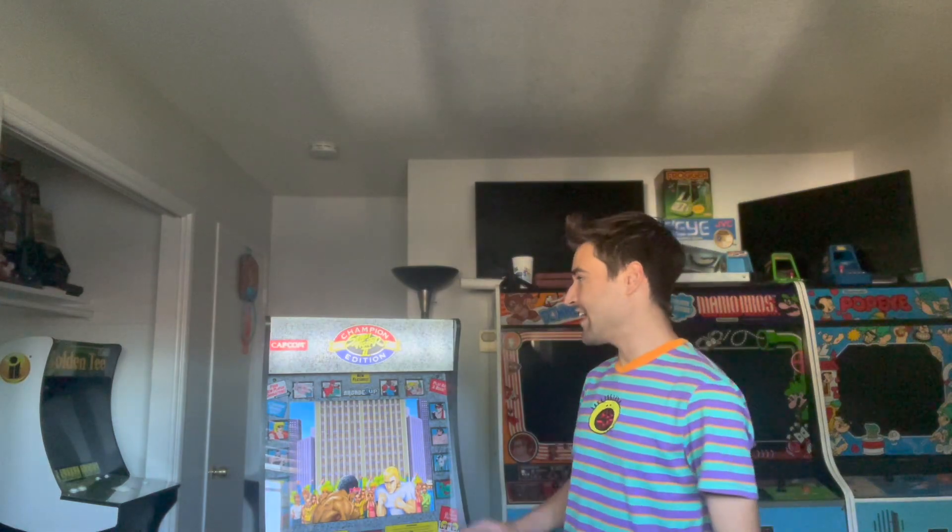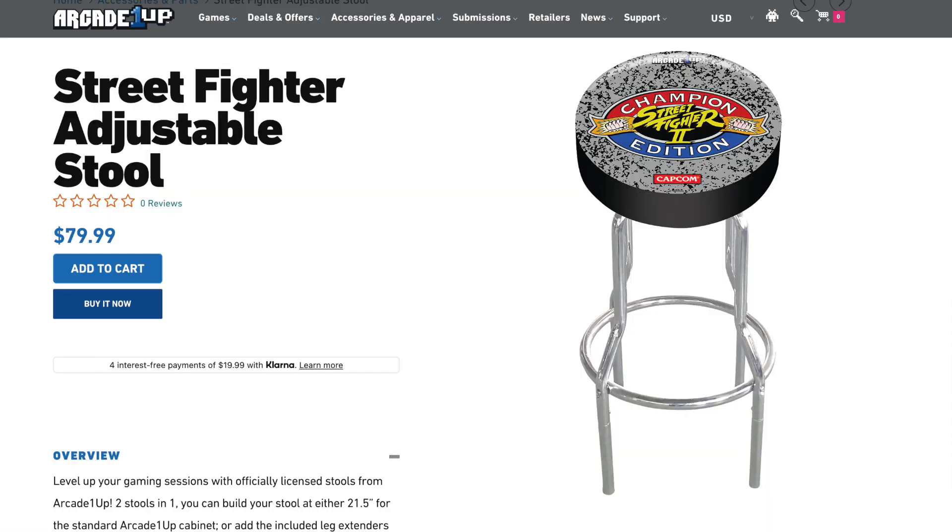Arcade1Up currently has the Street Fighter 2 Champion Edition stool available right now on their website for $80. Now that is quite expensive, if I am going to be honest.